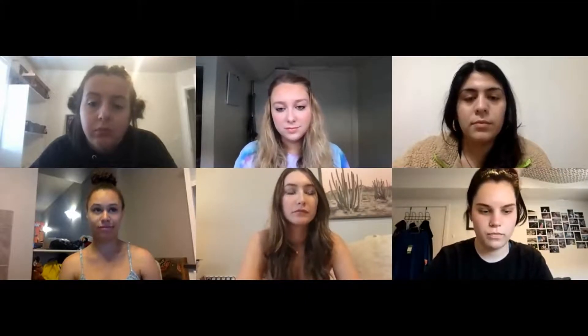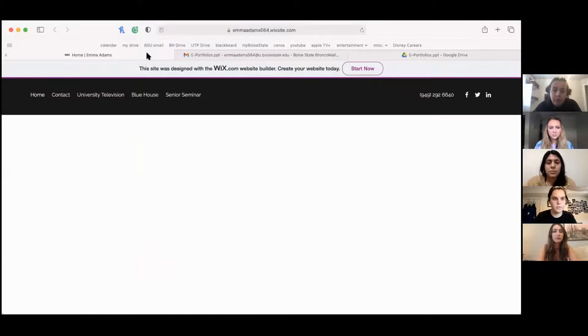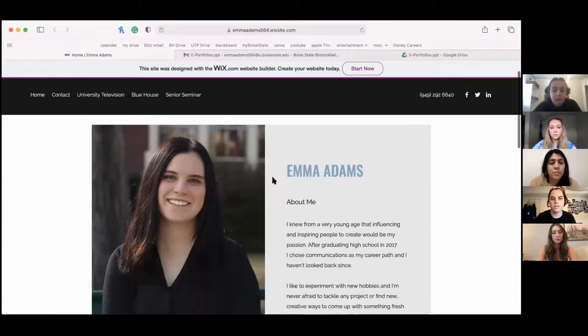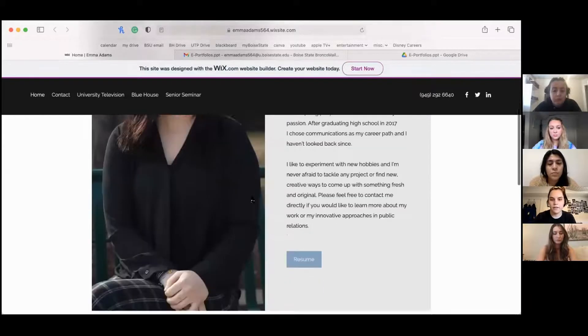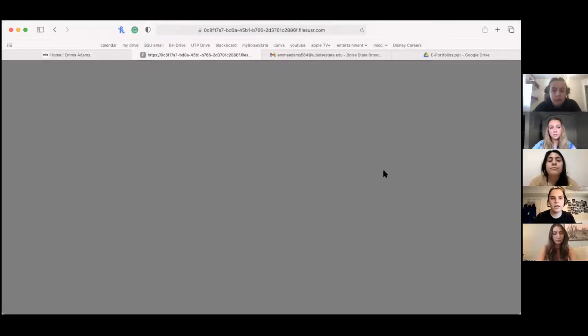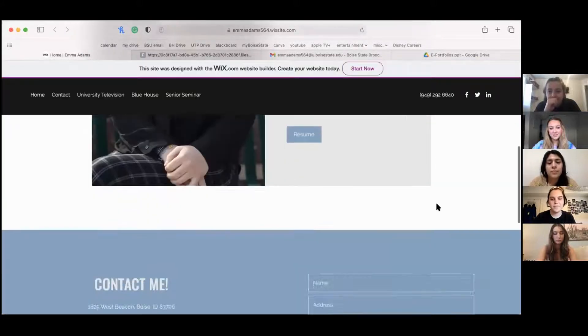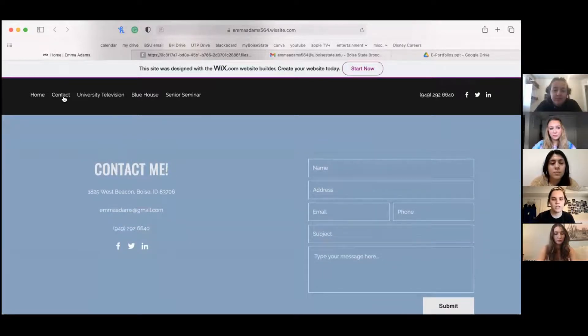Up next we have Emma's portfolio. So here is my e-portfolio. You can see up here I have all of my selections and the cursor will change when you hover over them because they're buttons. Here's my about me with my headshot. I have all this content, and then my resume is linked right here — if I click on my resume, it's going to look the same as my website. And then I have a little contact section down at the bottom, so clicking contact just takes me to that part of the page.